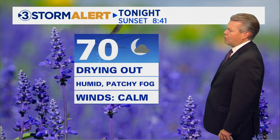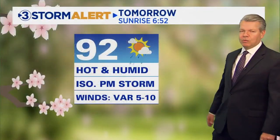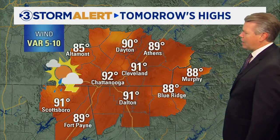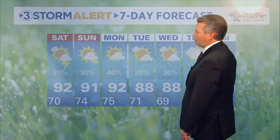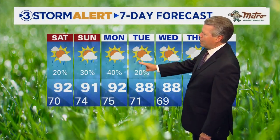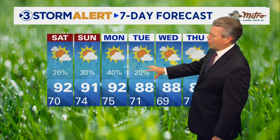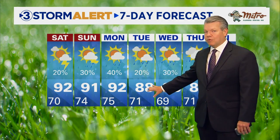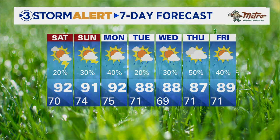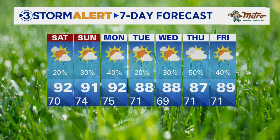Northern Alabama might see some pretty significant rainfall over the next few days. For us tonight: drying out, humid, patchy fog as we drop into the upper 60s and low 70s. Tomorrow: hot and humid with a slight chance of an isolated storm late in the day after highs reach the upper 80s and low 90s. Our Storm Alert 7-day forecast shows rain chances increasing heading into Sunday and Monday, another chance of drier weather with even some lower humidity on Tuesday — should actually be a pretty nice day — and then rain chances climbing back up toward the middle of next week. Low 90s Saturday, Sunday, and Monday; upper 80s every day next week.